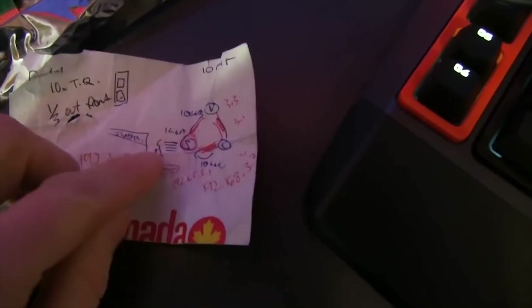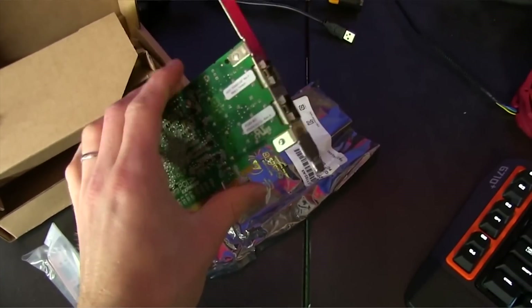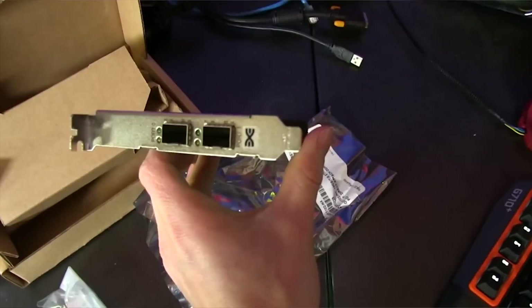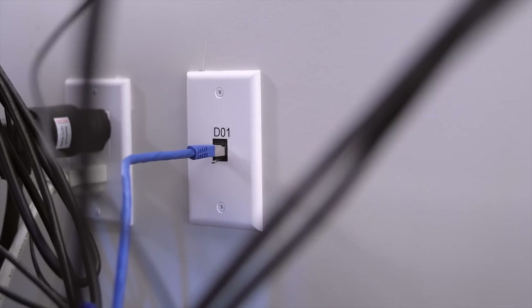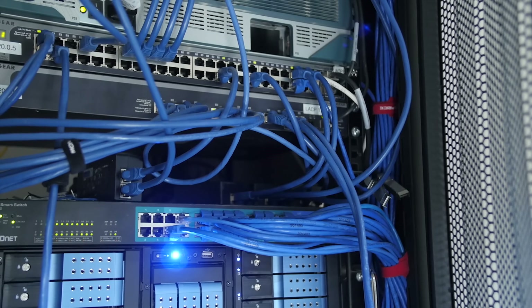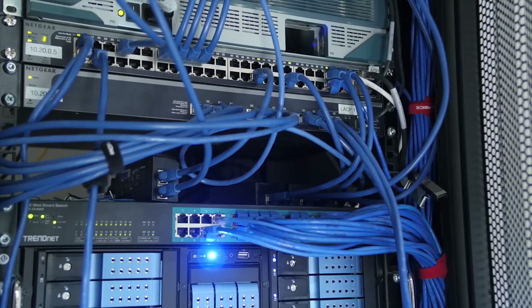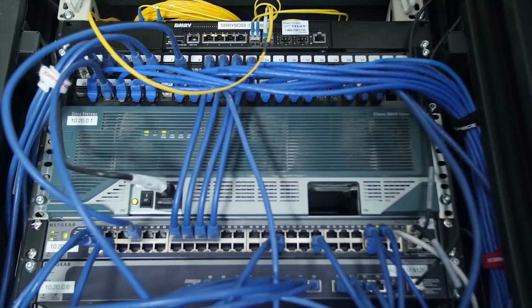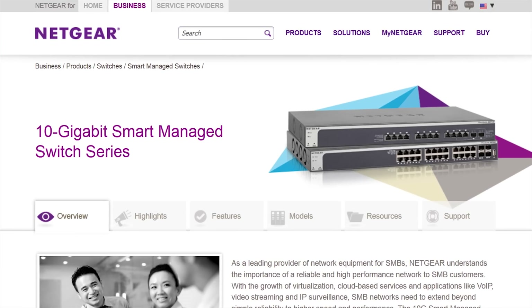That previous configuration worked well — starting out with PCs daisy-chaining to each other, then moving up to using the backbone links on a 48-port Netgear GS752 TXS switch — but it doesn't play nicely with running cabling through the walls, which is definitely desirable for an office space, and it's not scalable. If we want to run more PCs on 10 gig at a time, we need a 10 gig switch with more ports. The switch right now, if you don't want to spend an absolute fortune, is the XS712T 12-port or its 8-port little brother from Netgear, and those use RJ45 connectors.